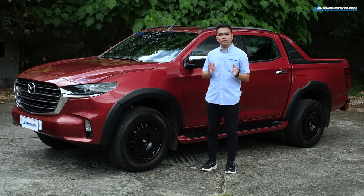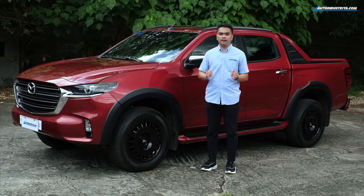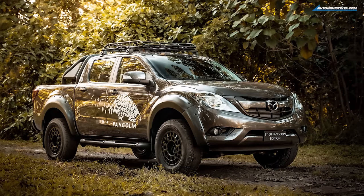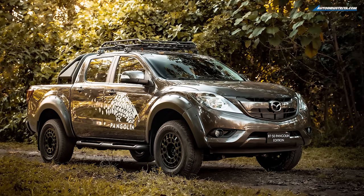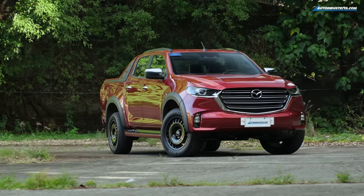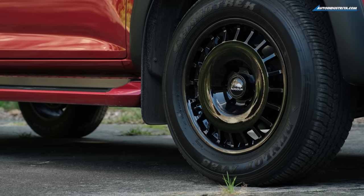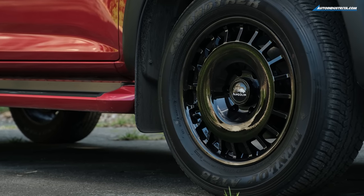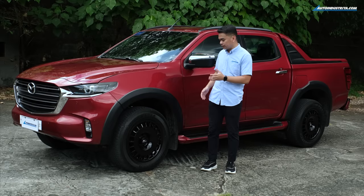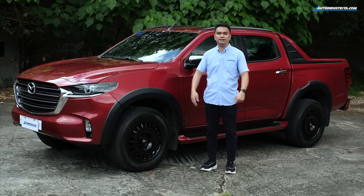Compared to the older model, Mazda has kind of toned down the styling of this newer model. The first edition of the Pangolin had wide fenders, a roof rack, and all sorts of 4x4 accessories. This newer model looks closer to the standard BT-50 4x4, but Mazda put in a special set of black 18-inch wheels made by Rota. They retained the Dunlop all-terrain tires, and they now sit flush with the fenders, giving it a wider stance.